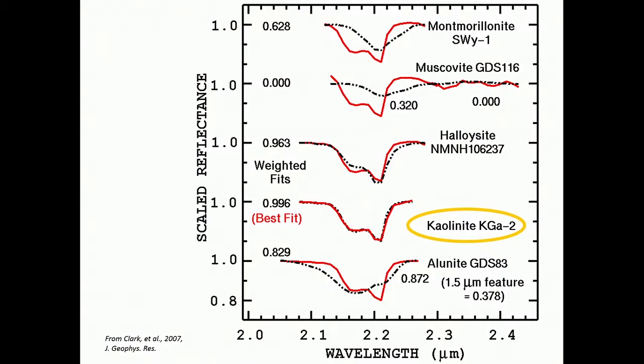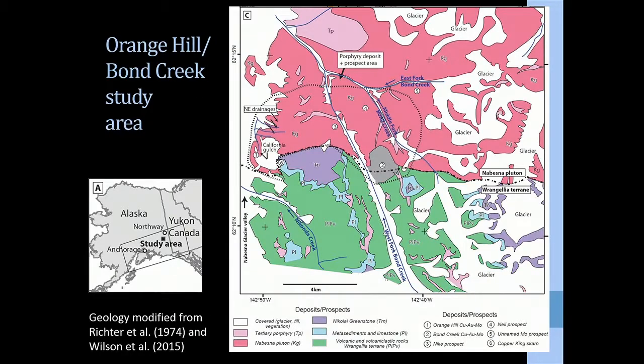The wavelengths we've been talking about — the visible through the shortwave infrared — are good for some minerals but not all. The primary rock-forming minerals, quartz and feldspars, don't yield diagnostic absorption features in the visible to shortwave infrared region. We'll hear in the next talk about how we can use longer wavelengths like the thermal to look at those minerals.